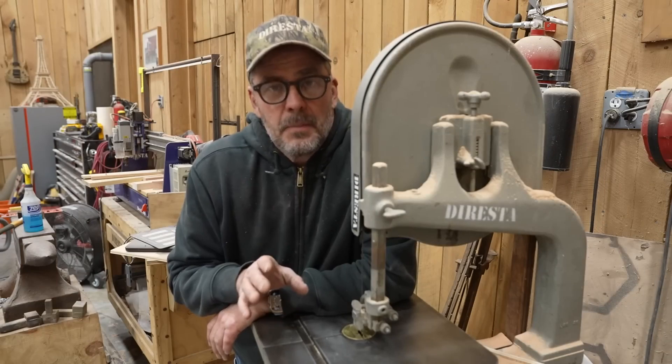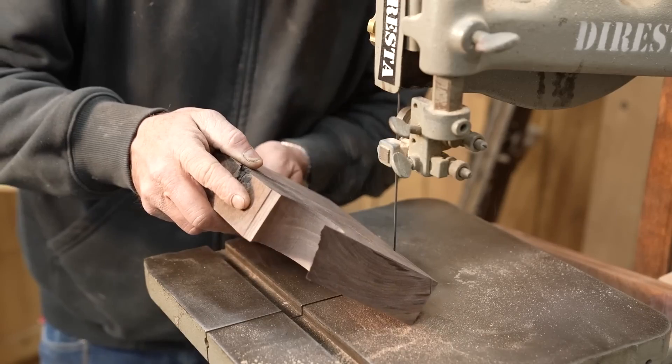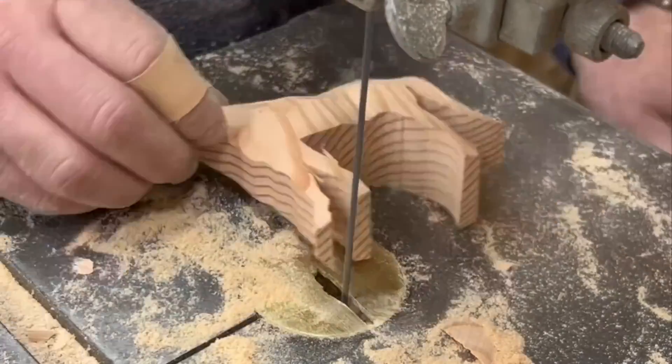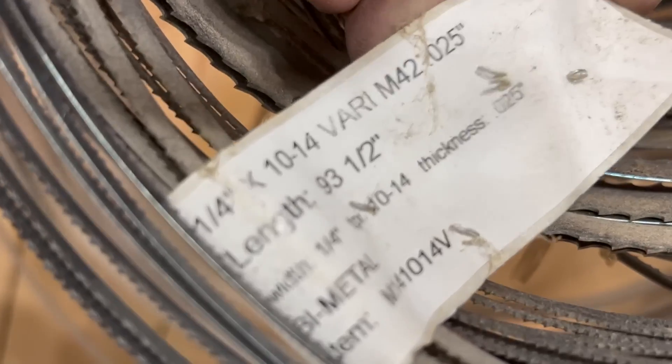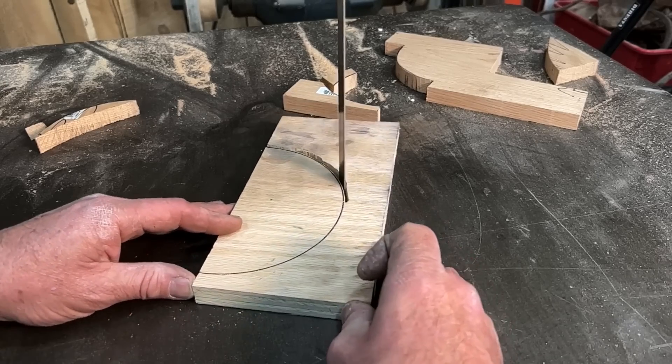On YouTube, Jimmy DiResta has a great video covering nine mistakes that beginners commonly make on the bandsaw. It's a great video and a great title, but it doesn't entirely account for all the uniquely DiResta bandsaw tips and techniques captured here. Not only is it entertaining, but it may save you a fingertip.